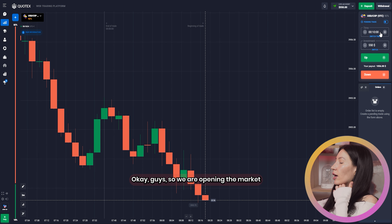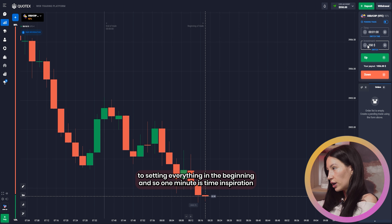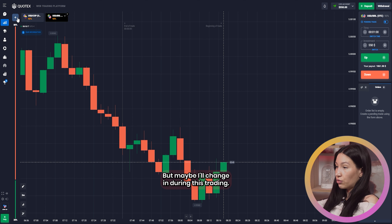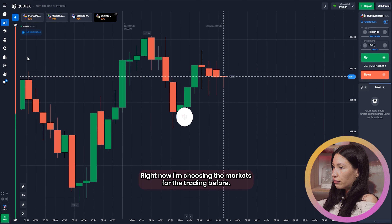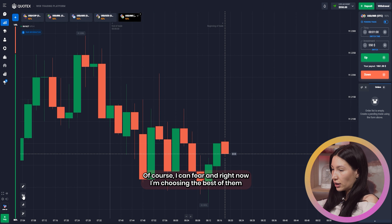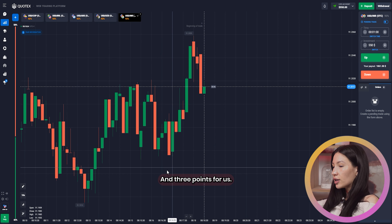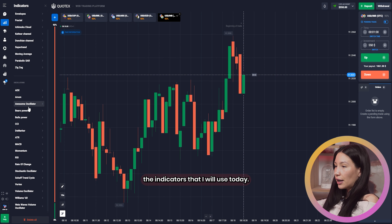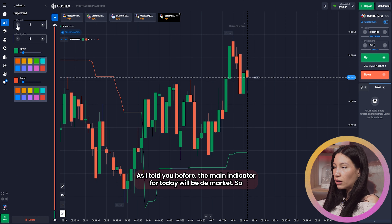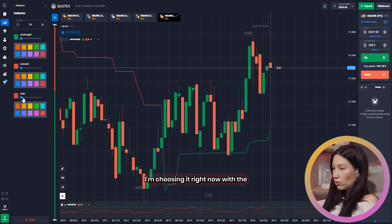Okay guys, we are opening the market and setting everything up. One minute is the time expiration. I've prepared the investment amount already but I may change it. I'm choosing the markets for trading — I compare them and choose the best with the highest profit percentage and really profitable entry points. All I need to do now is choose the indicators I'll use today. The main indicator for today will be the DeMarket.